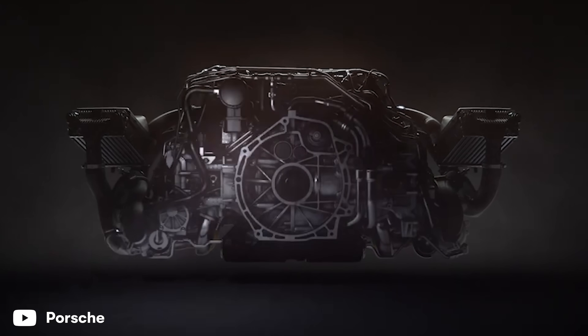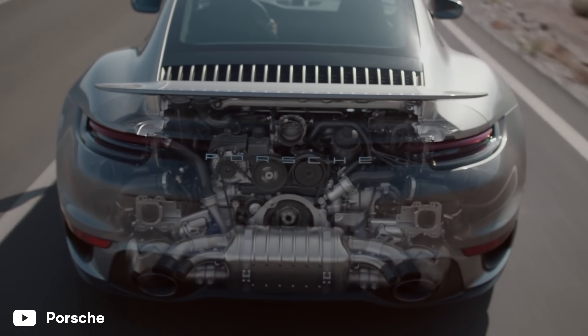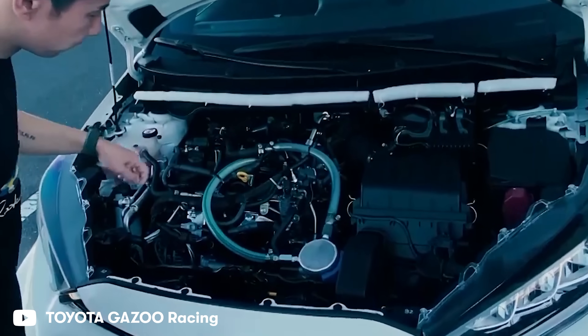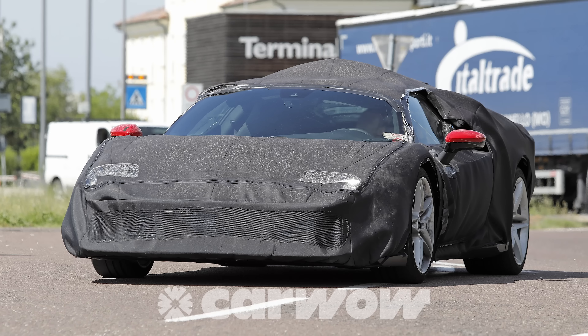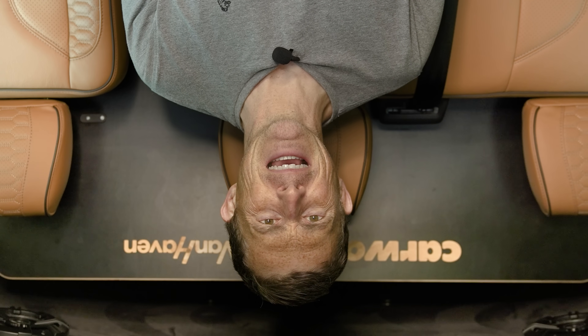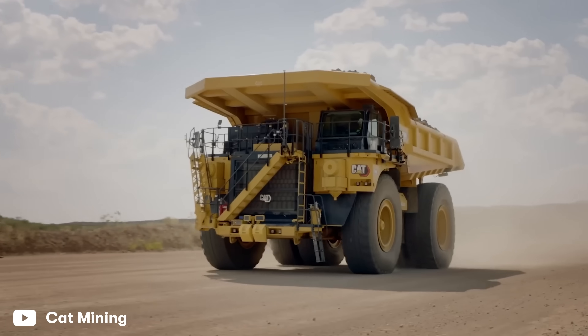Some of the biggest car makers in the world have invented new technology that could save the internal combustion engine. Porsche has just patented a brand new six-stroke petrol engine that promises more power and reduced emissions. Toyota wants to start burning hydrogen to save the planet, and Ferrari's working on a new turbocharged and supercharged inline-six engine that only works when it's upside down. I'm Matt Watson and you're watching CarWow.